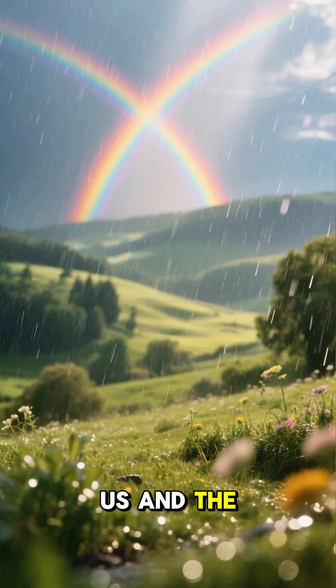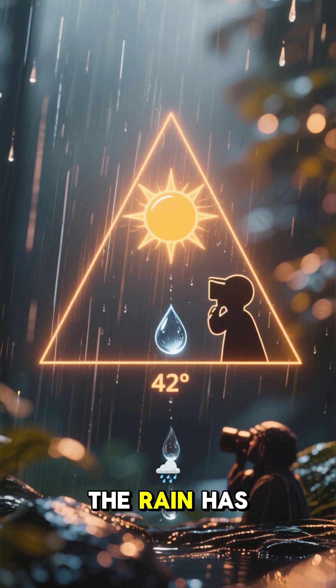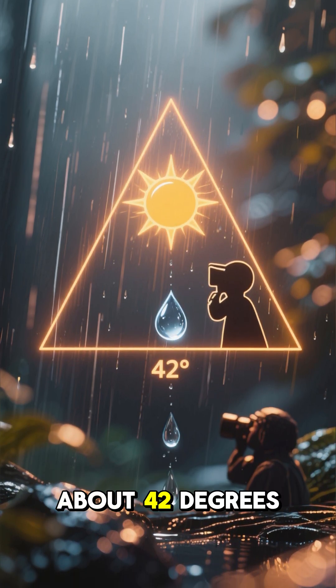When the sun is behind us and the rain is in front of us, the angle between the sun, the observer, and the rain has to be just right — about 42 degrees.